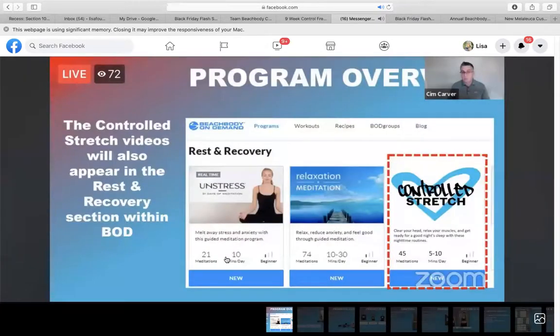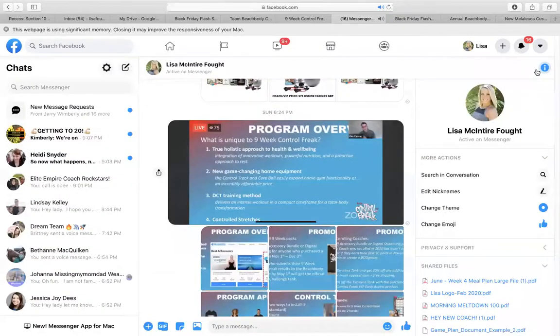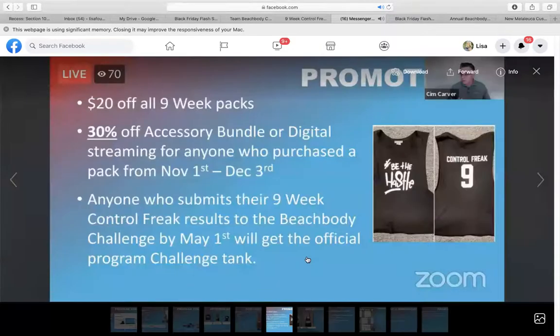The controlled stretch videos will also appear in the rest and recovery section within Beachbody On Demand. You can always recommend these to your clients. When the promotion launches next week, you will see $20 off all challenge packs. I'm going to show you the options here in just a second.